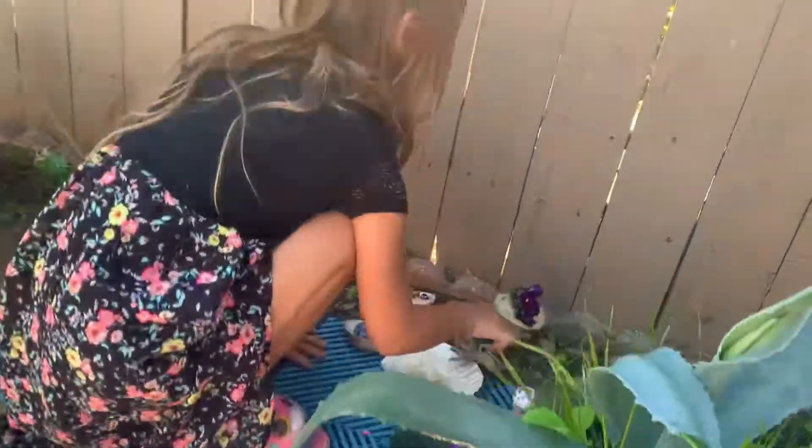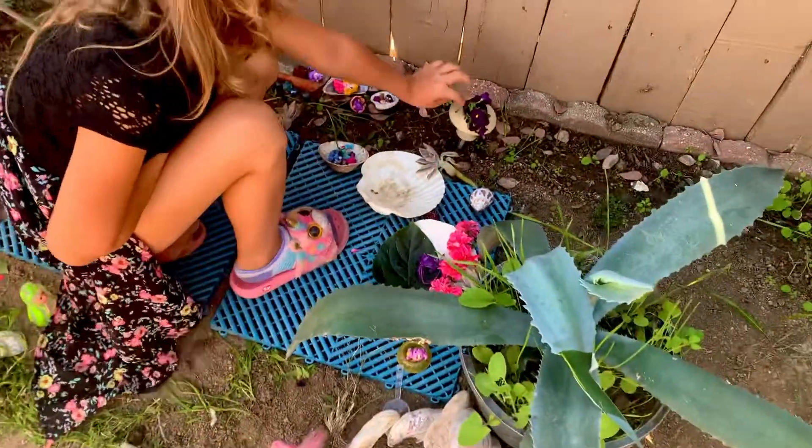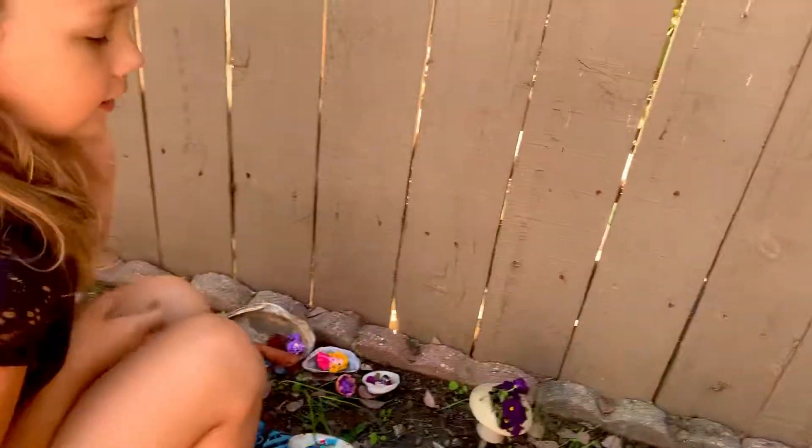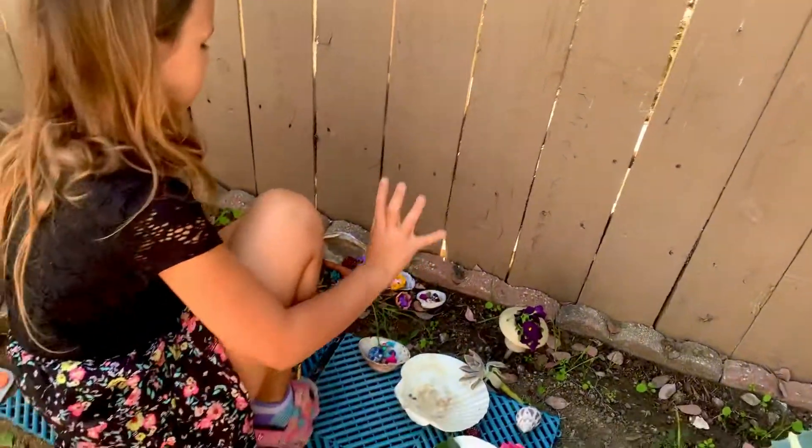A secret seashell, and a mushroom that when you put water through the top it falls down — it's supposed to be like a little fun sprinkler thing.